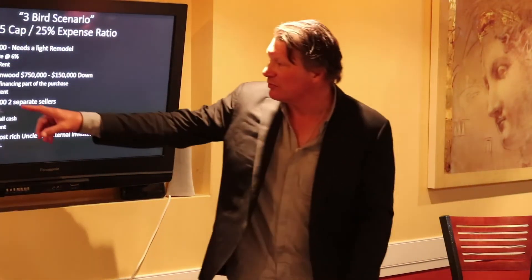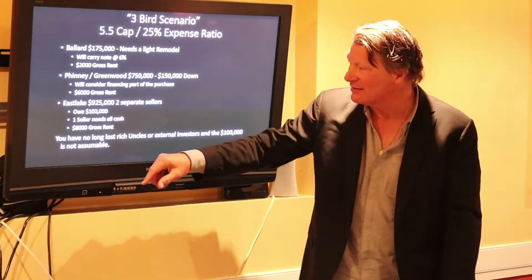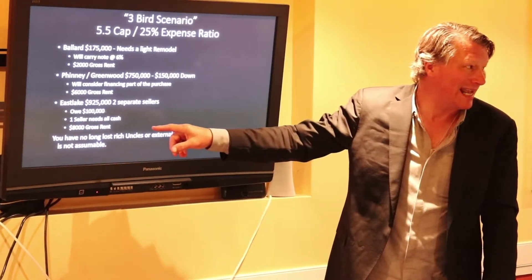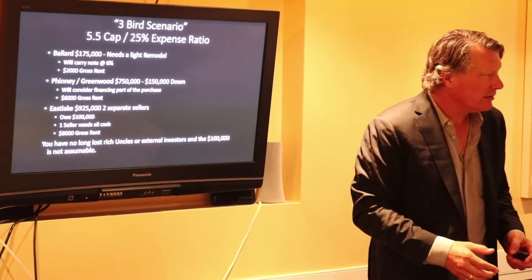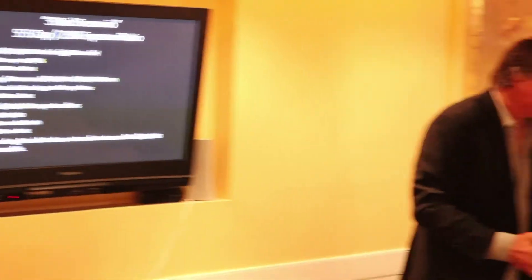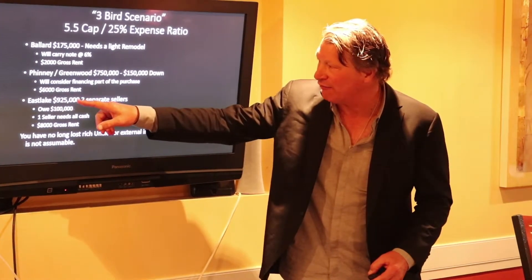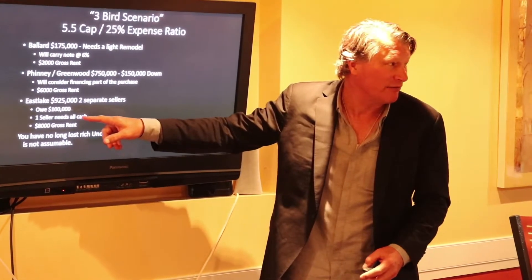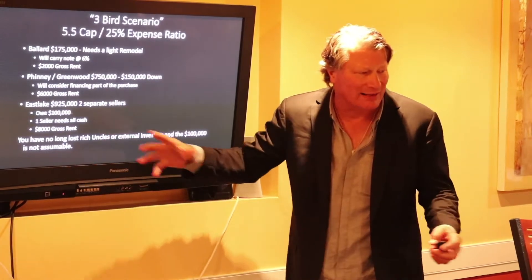Now look at this third one here — $925,000. They owe $100,000. There are two owners: one seller wants all their money in cash, the other will take some in the form of a note. But how much? They've got $825,000 of equity in the property. This one needs $425,000 of cash. That's a lot of new cash coming in — how do I do that?